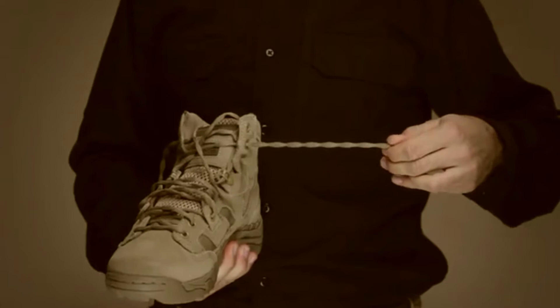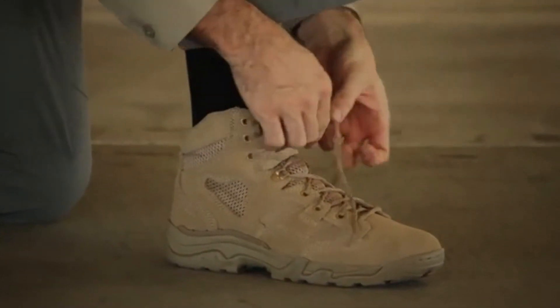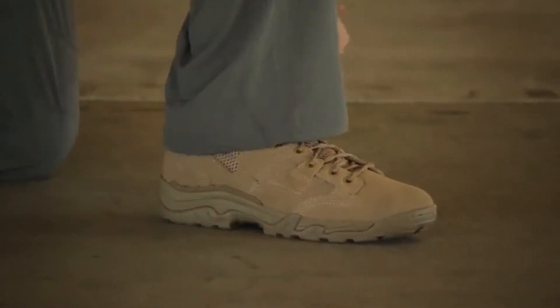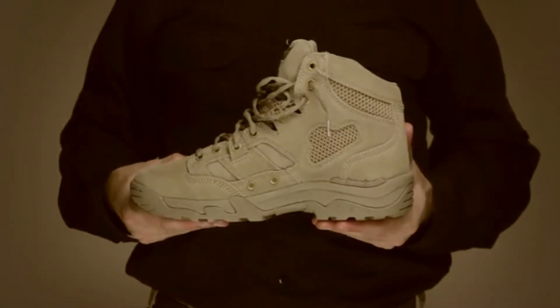With our 5.11 zonal lacing system supported by our lace station and stay-tied sausage laces, the Taclite Coyote Boot offers a customized and stable fit that stays secure all day long. This is the 5.11 Taclite 6-inch Coyote Boot.